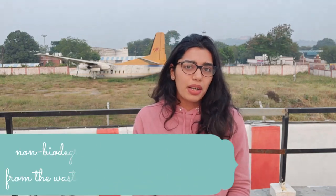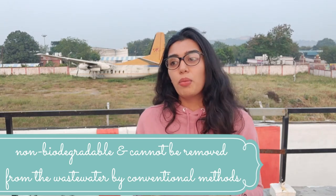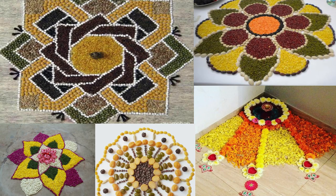Those rangoli colors are so toxic for the environment because they are non-biodegradable, and also harmful for humans and pets. If you're looking for a more sustainable option, I would suggest going the traditional way — go old school. You can experiment so much: use leaves, use flowers, use turmeric, use all kinds of pulses like dal and rice. You'll get so many colors; you won't even have to go shopping. Just grab a bunch of pulses from your kitchen and start making your rangoli.